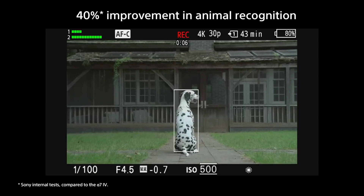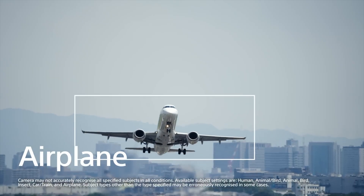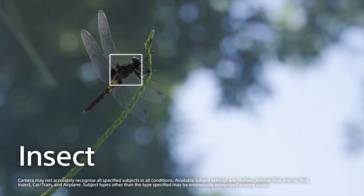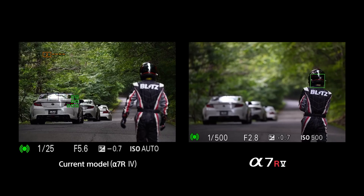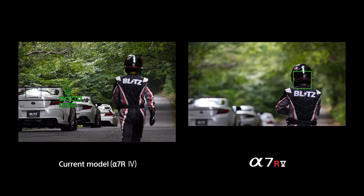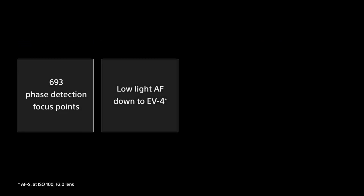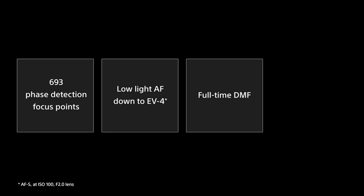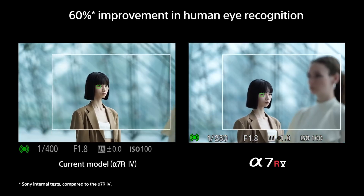Subject tracking extends to animals, cars, planes, trains, and — the first of its kind — insects. Tracking of subjects is determined by the 693 phase detection points the camera has, just shy of the A1's 759 points. The hybrid tracking system paired with the AI processing unit is the reason this camera is the best in its class.